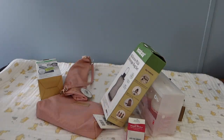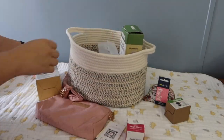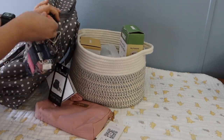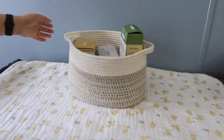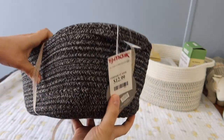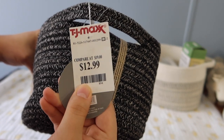Hi everyone! Today I'm here to share another nest with me slash prepare for baby with me video. For those of you who are new here, I usually share doll collecting content here on my channel, but I've been doing this short series of my husband and I preparing for our third baby, a little girl.